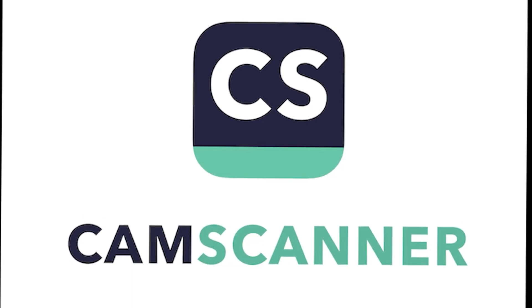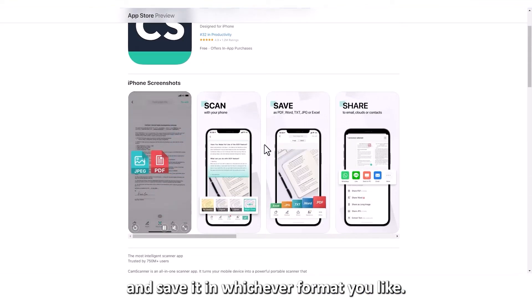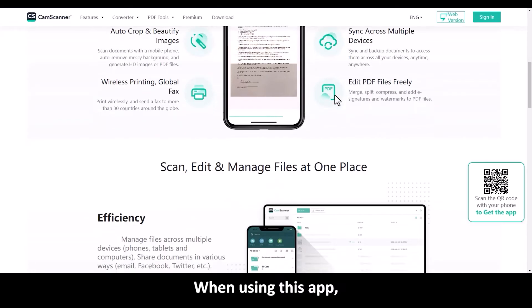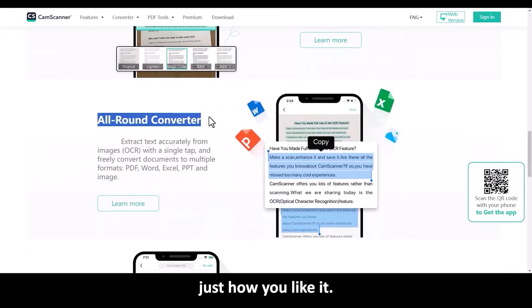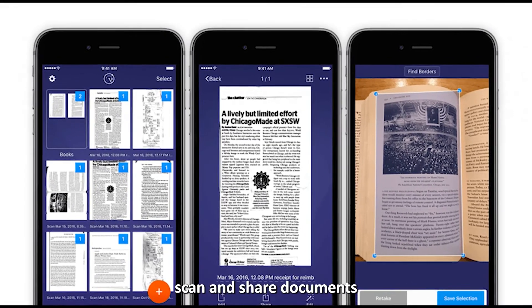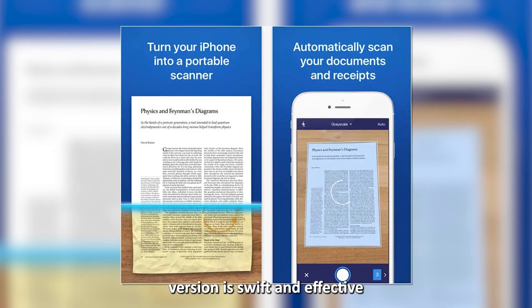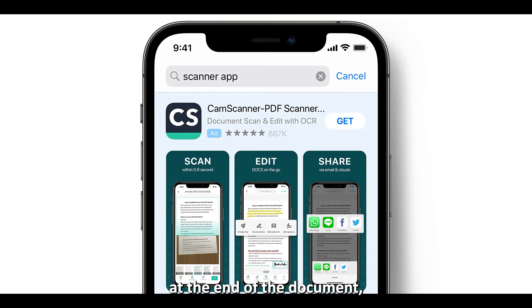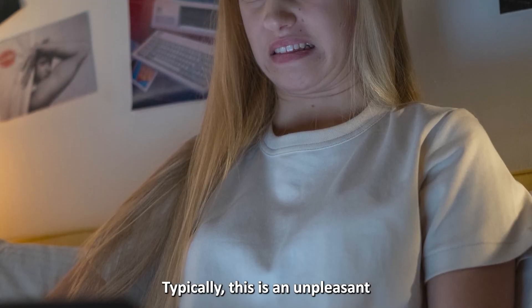CamScanner — best for professional scanning and sharing across any platform. This app lets you scan any document and save it in whichever format you like. Automatically, your saved documents are uploaded to cloud services. When using this app, you can share your scanned documents with your colleagues, annotate, sign, and watermark them just how you like. It's best suited for business persons who need to scan and share documents across different platforms. However, take note that although the app's free version is swift and effective, at the end of the document it leaves a mark that says 'Scanned by CamScanner,' which is typically an unpleasant look on official documents.